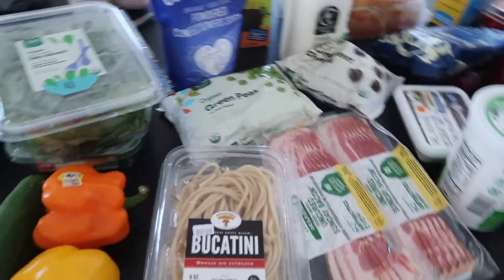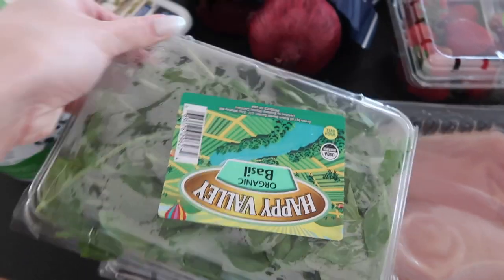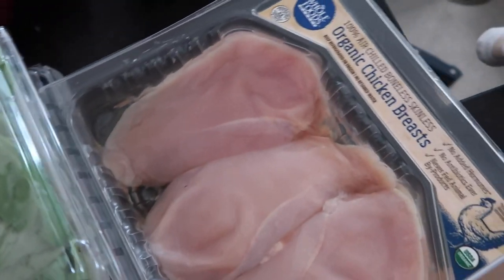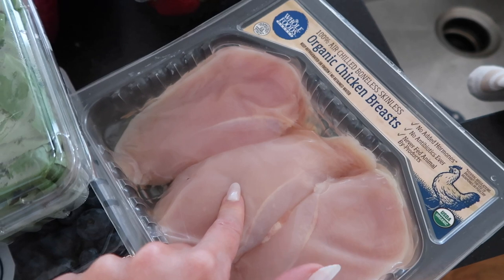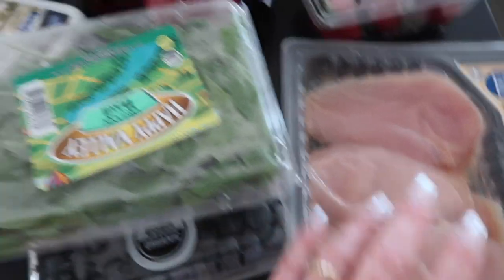I just got home from the grocery store and I want to do a little grocery haul because I'm going to be cooking dinner tonight. I'm going to make a homemade pesto and do a pasta with this homemade pasta. I'll probably do peas — I wanted to do pancetta but they didn't have any at Whole Foods, so I'm going to do chicken. I got a new air fryer so I want to try that out tonight to cook the chicken.